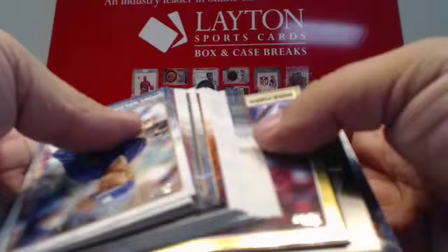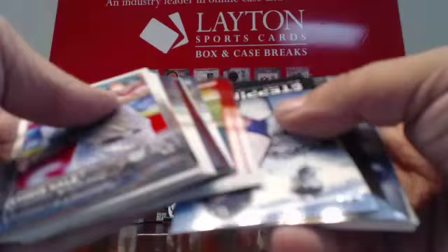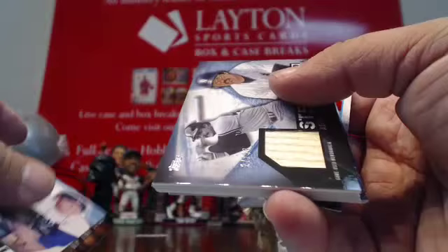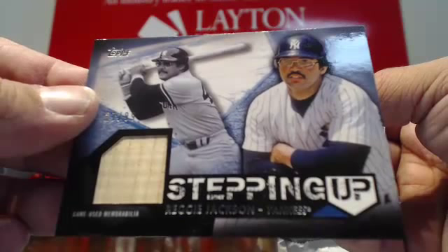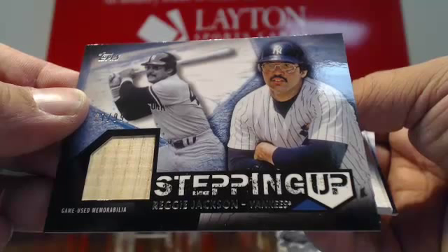Gold Mike Fiers. David Ortiz foil parallel. Royalty of Mariano Rivera. More inserts. And it looks like a bat relic — nice hit here for the Yankees, numbered to 99. Mr. October Bat Relic game-used, Reggie Jackson. Nice hit for the Yanks. Congrats. Reggie Jackson game-used bat to 99. Not bad at all.